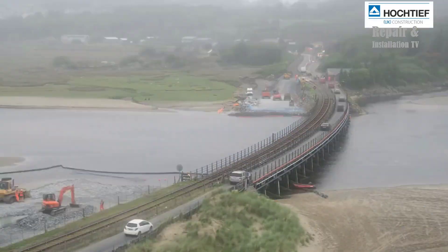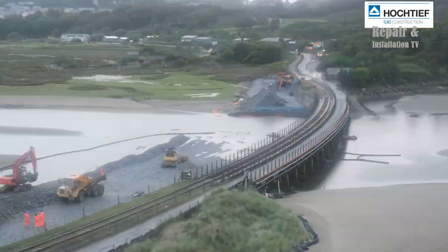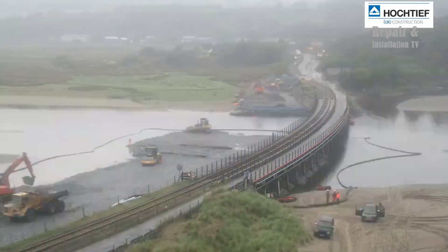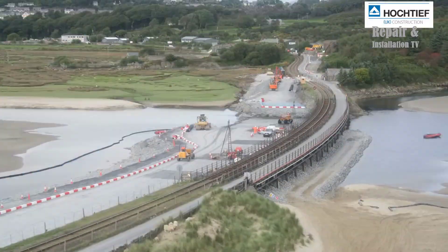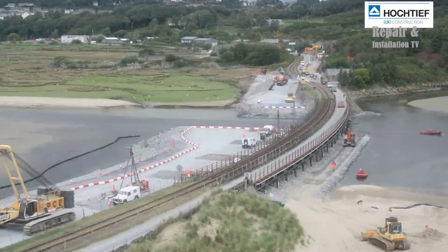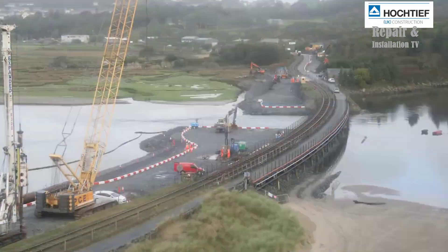The Snowdonia Viaduct is a historic railway bridge located in North Wales, UK. Built in 1898, the viaduct has been an important transportation link between the towns of Portmadoc and Blaenau Ffestiniog for over a century. However, due to its age and condition, the viaduct needed to be replaced to ensure the safety of its users.